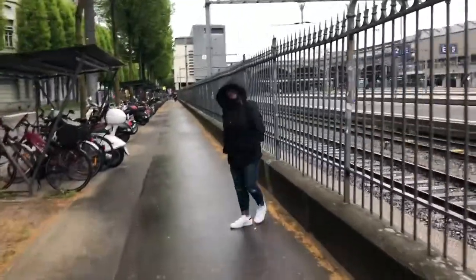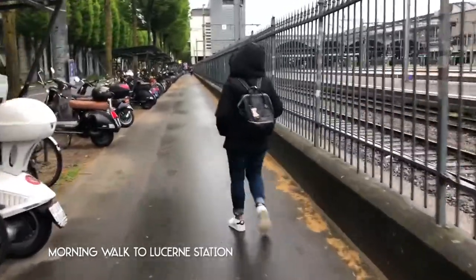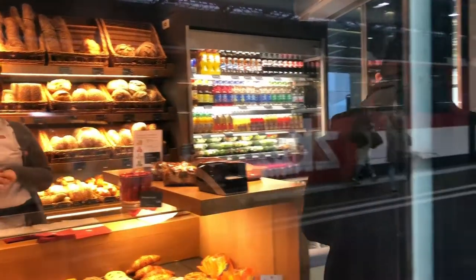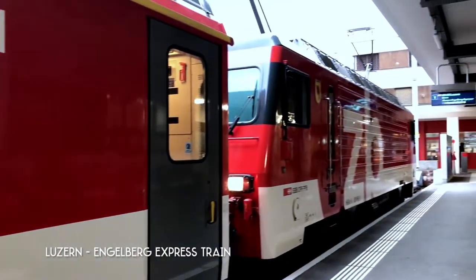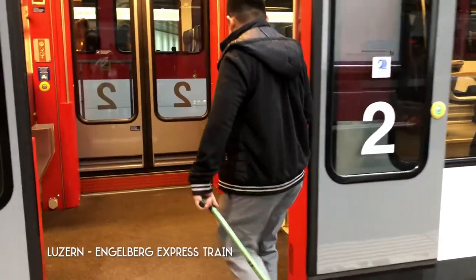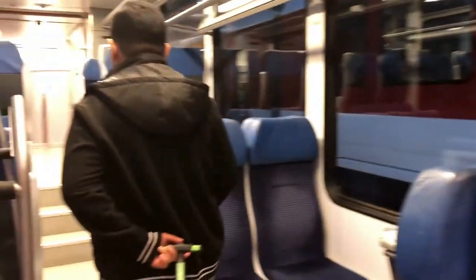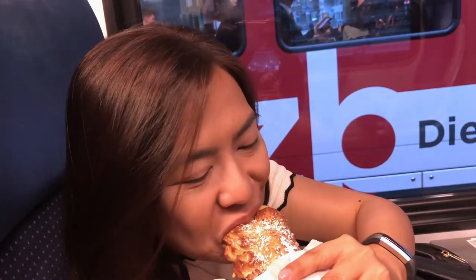Greetings! After enjoying a relaxed walking tour around CERN, we started day 6 early with a quick pastry breakfast on the train while on the way to Engelberg to visit the Alps.